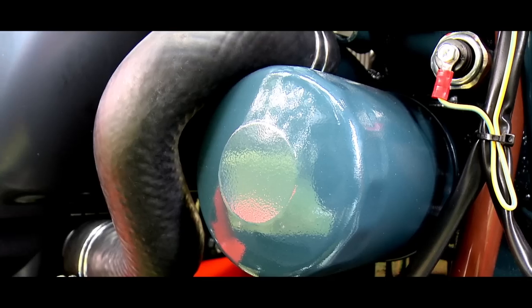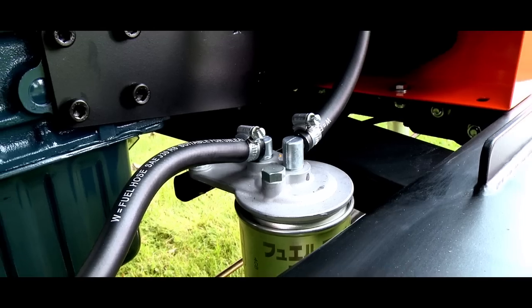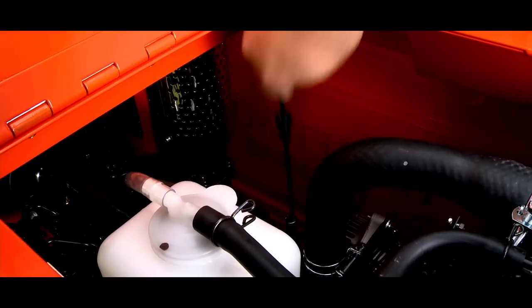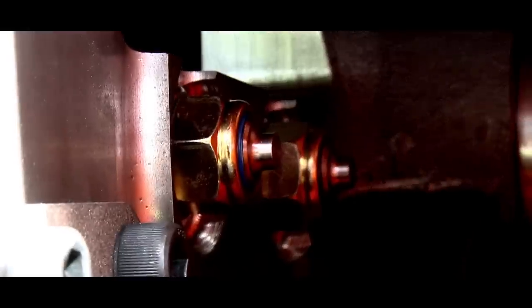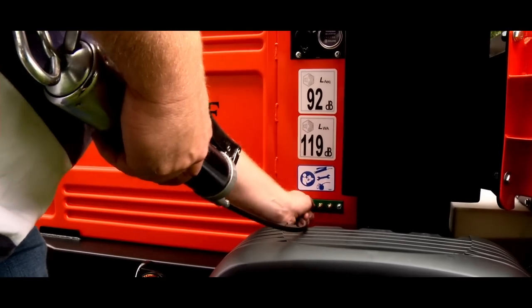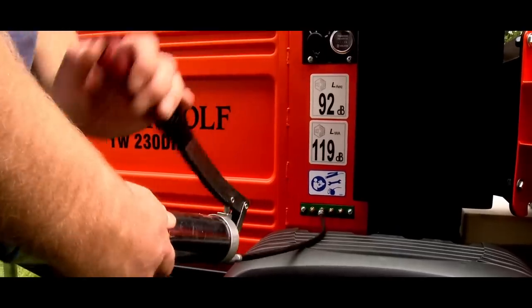Easy access to the engine. All serviceable parts are thoughtfully located to make servicing a breeze. Extra-large access for easy blade changing. Ultra-thick, double-sided cutter blades with extra-large nuts for easy blade changing. Large, greasable bearings on the rotor and the rollers, easily maintained via the remote greasing station.